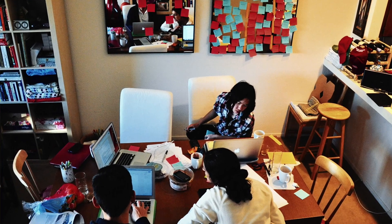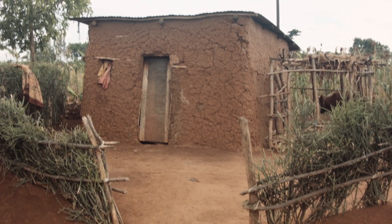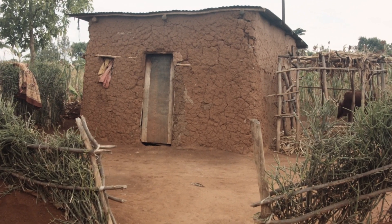Earth Enable came out of a class at Stanford called Design for Extreme Affordability. We were partnered with an organization in Rwanda called the Mass Design Group, and they gave us the challenge to find a way to make homes healthier.